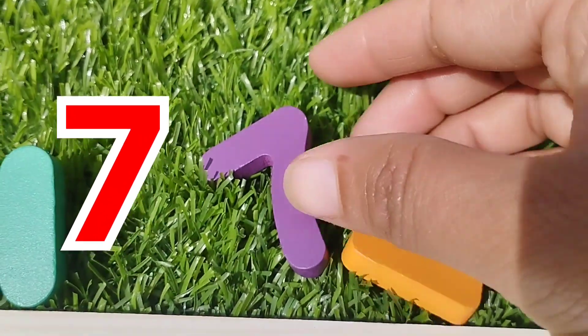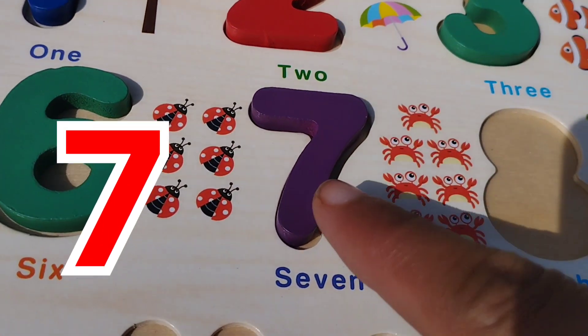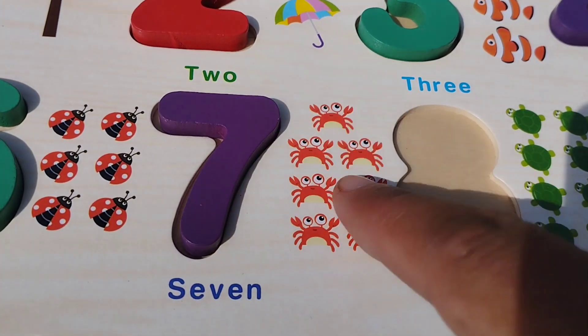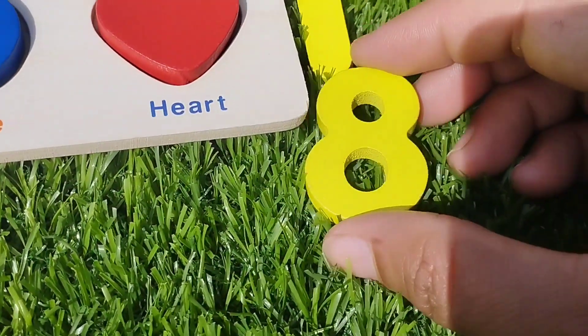Seven. Number seven. Seven. One, two, three, four, five, six, seven crabs. The next number is eight.